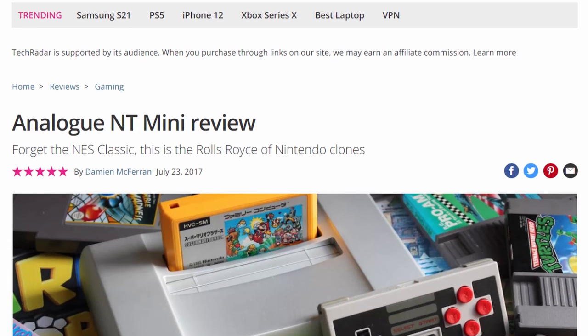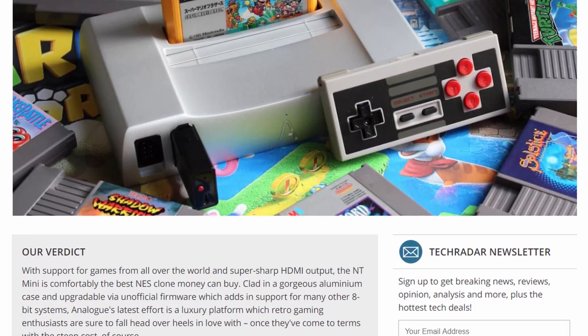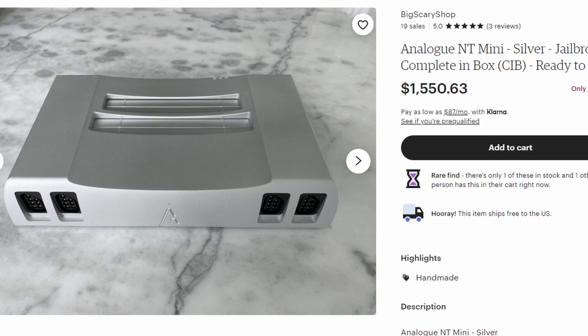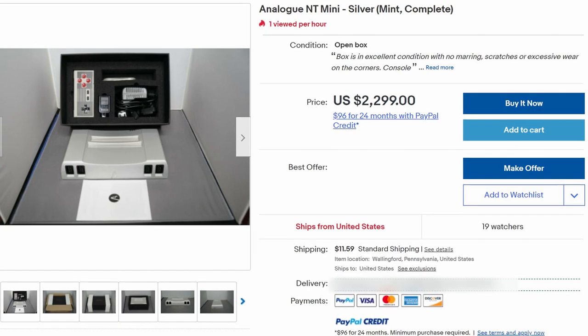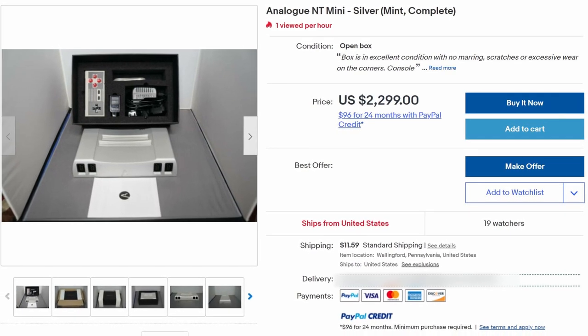Just like the Analog NT before it, the NT Mini received rave reviews from the gaming press, but it still wasn't without its faults. One of the big ones — and we'll come back to this later — was the cartridge slot, which didn't really secure cartridges as well as it should have, and would cause crashes and just general glitchiness during play. Still, the NT Mini achieved somewhat legendary status, regularly fetching anywhere between $750 to $2,000 on eBay in the years following its initial run.